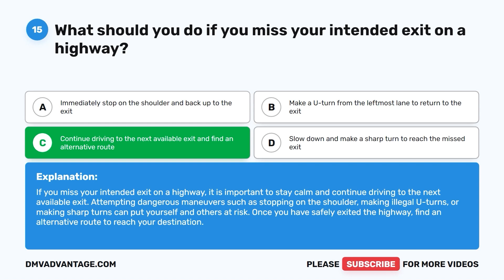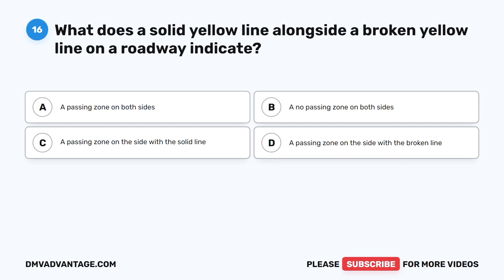Question 16. What does a solid yellow line alongside a broken yellow line on a roadway indicate? A. A passing zone on both sides. B. A no passing zone on both sides. C. A passing zone on the side with the solid line. D. A passing zone on the side with the broken line.